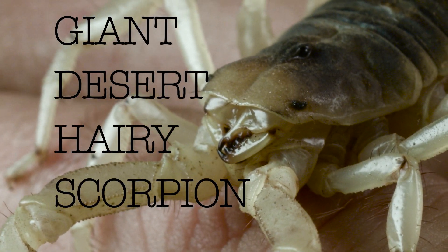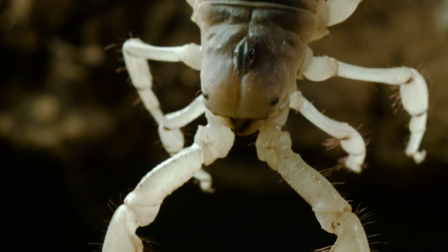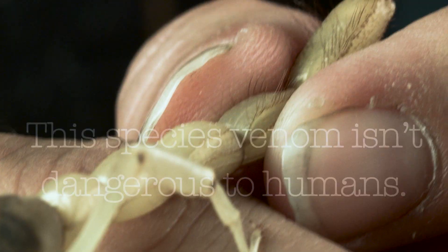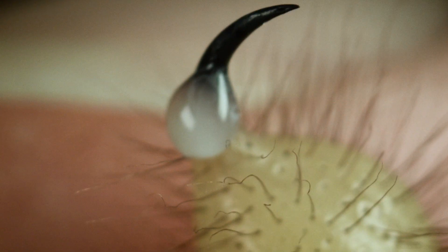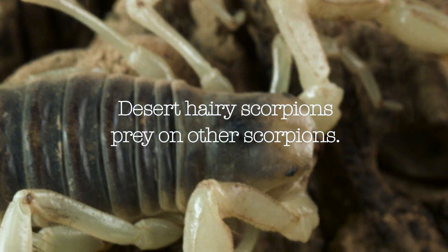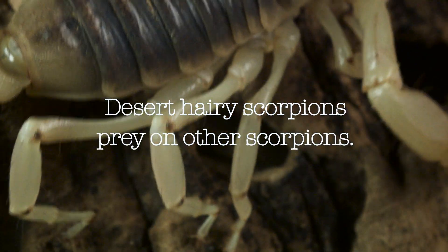Giant desert hairy scorpion, Hadrurus arizonensis. Despite their large size and somewhat ferocious appearance, this species' venom is not dangerous to people. Desert hairy scorpions are predators of other scorpions, and sometimes even bark scorpions, which are dangerous to people.